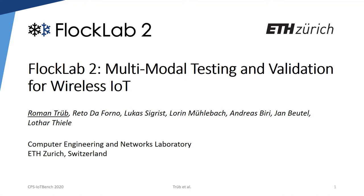Hi everyone, my name is Roman Treep and I'm a doctoral student at ETH Zurich. In the next few minutes I'm going to present our work, FlockLab 2: Multimodal Testing and Validation for the Wireless Internet of Things.